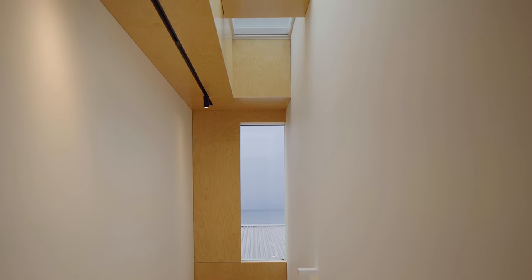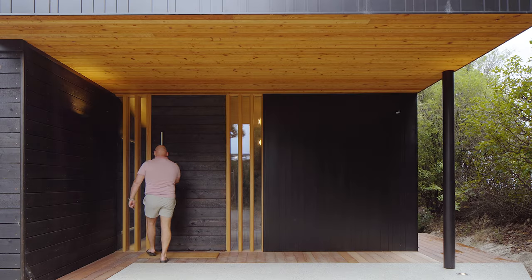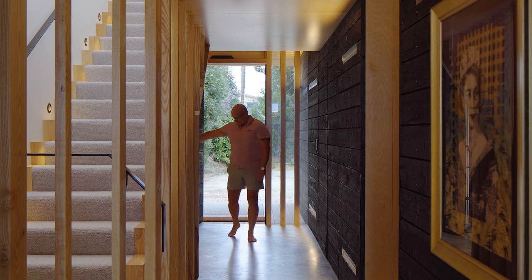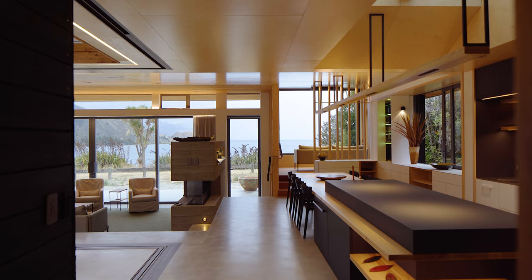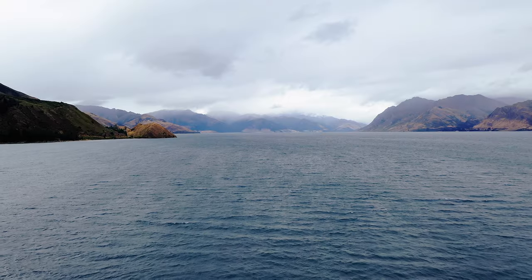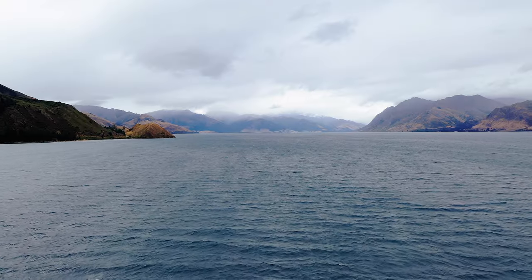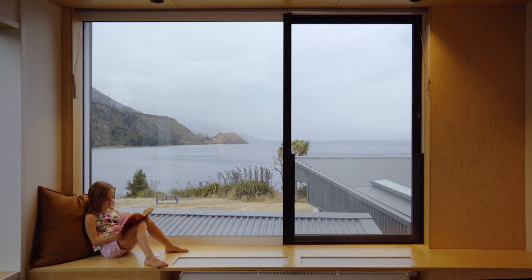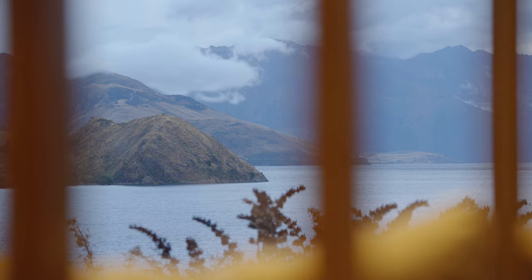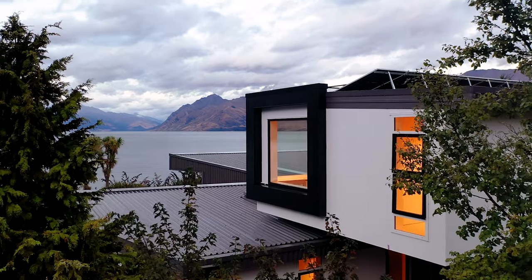The entryway was conceived as the dark tight entry before you get to the magic of the view — it was the classic squeeze and release. I've used windows throughout the building to frame different aspects of the view, so that every room you go into you're getting a different part of that view and a different viewing experience.